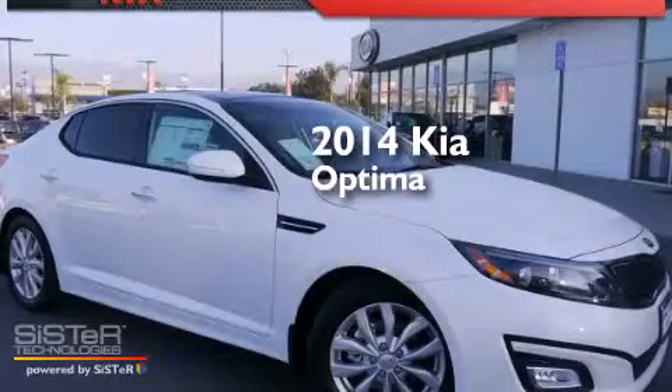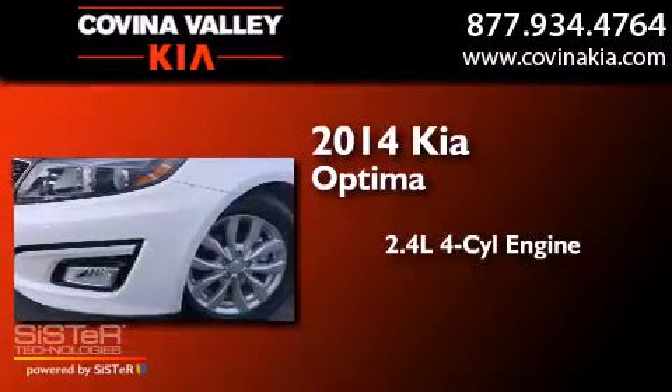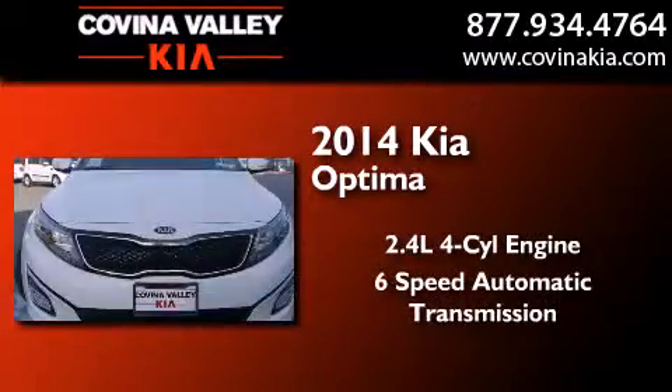This is a brand new 2014 Kia Optima. It features a 2.4-liter four-cylinder engine and a six-speed automatic transmission.